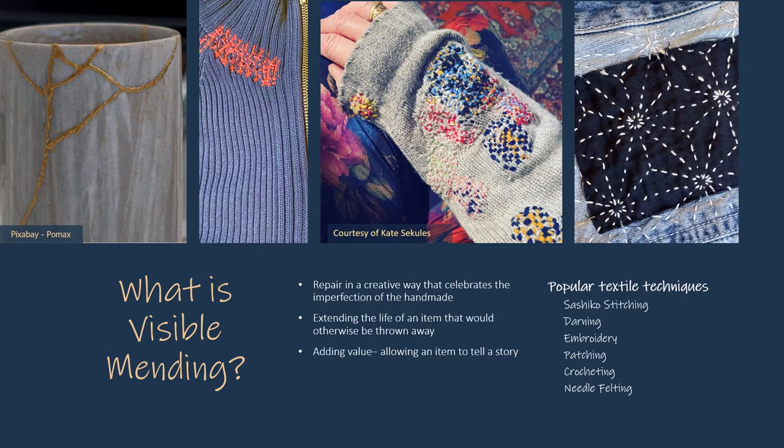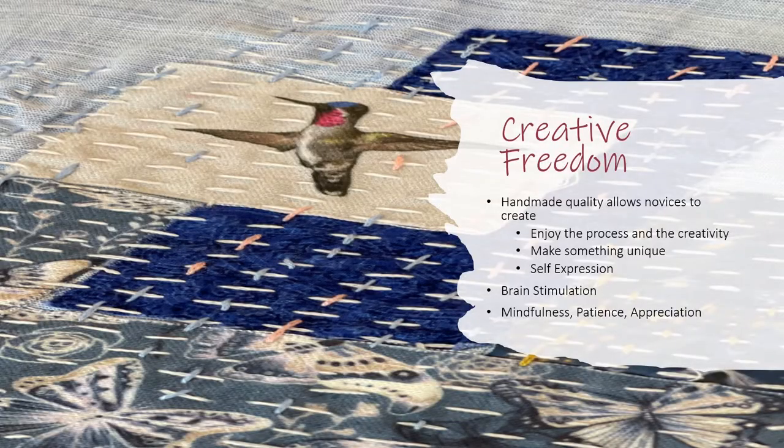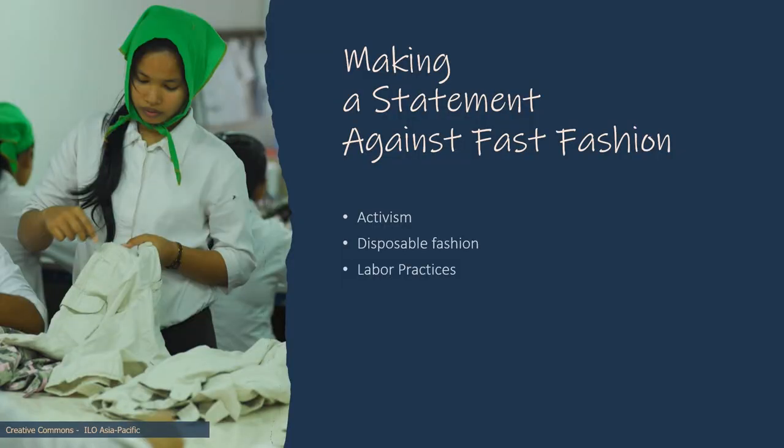There are a number of popular styles for visible mending that are easy to learn. The handmade quality of visible mending allows everyone to participate. It provides self-expression and lets us make something unique. Visible mending also encourages mindfulness. To many, a visible mend is more than a style of stitches. It's a badge, a form of activism against fast fashion and the status quo of disposable culture.